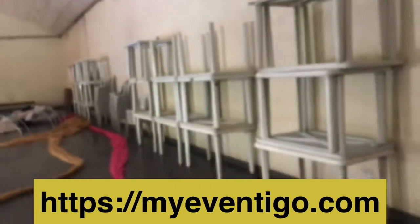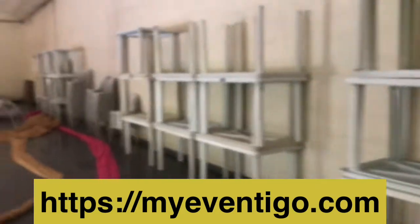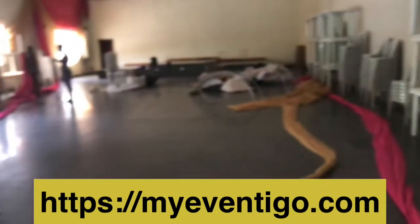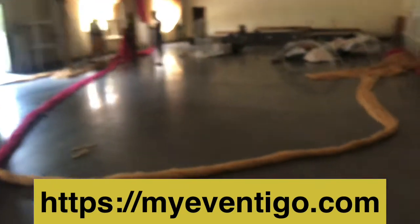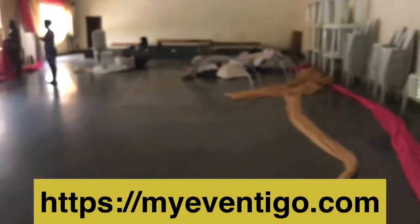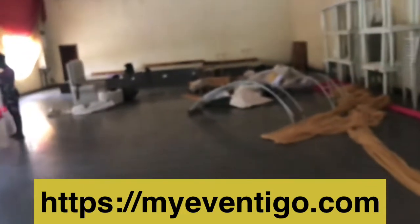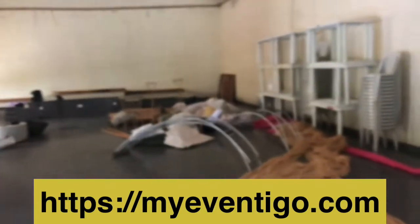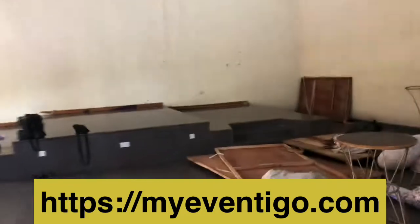These are the tables they have — plastic tables and plastic chairs. This hall is actually supposed to take 300 guests, but because of COVID we are doing 150. We have to be compliant; it's per Lagos State government guidelines.